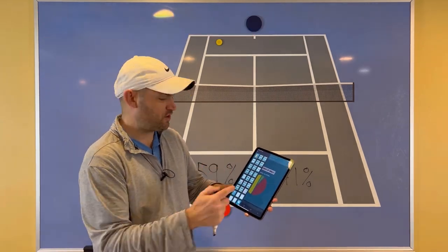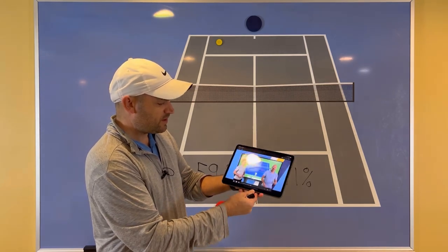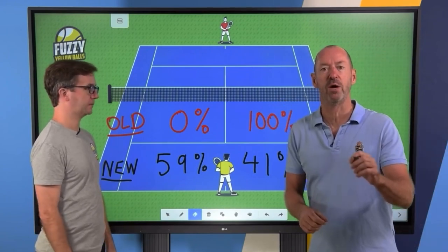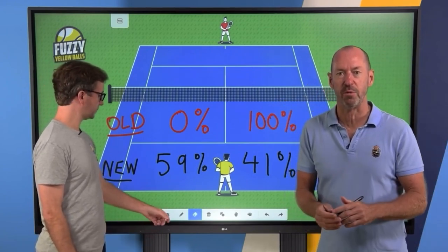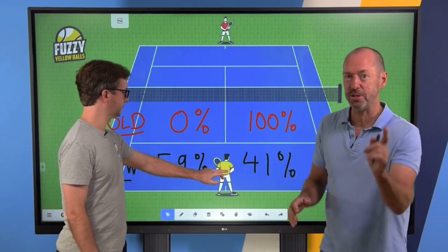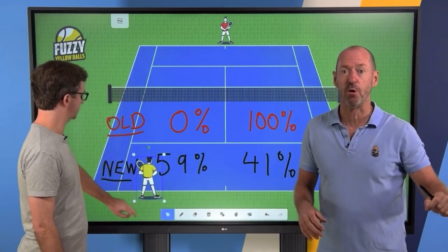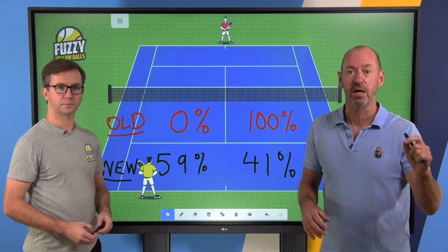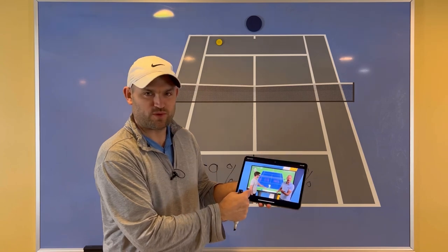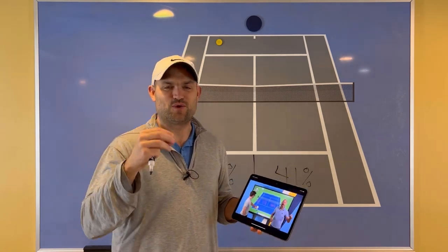This is from Will Hamilton over at Fuzzy Yellow Balls and Craig O'Shaughnessy — this guy on the right. Novak Djokovic hired him to teach him how to build a game plan to literally beat Rafael Nadal at the Australian Open a few years ago. He is the world's leading stats guy when it comes to exactly how players are winning matches, the tendencies, and the new strategies they're using. He teamed up with Will to teach you exactly how to start defeating your toughest opponents.